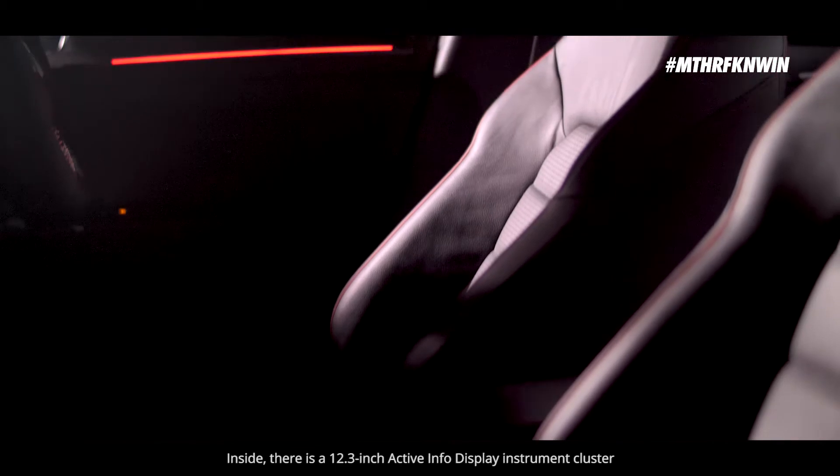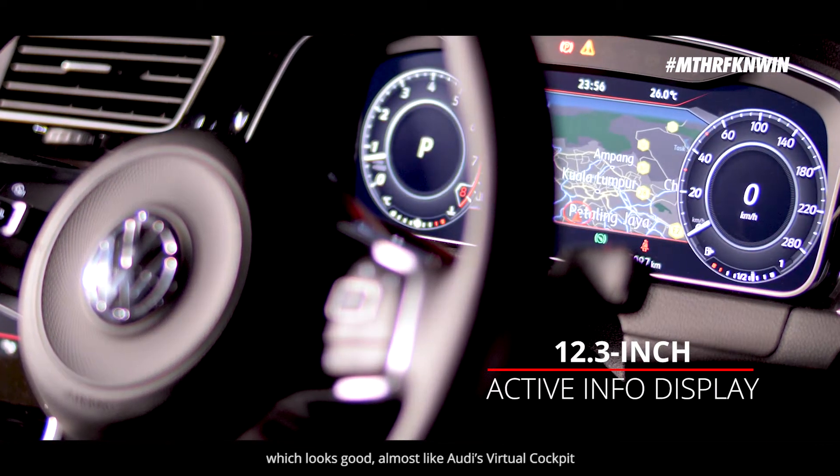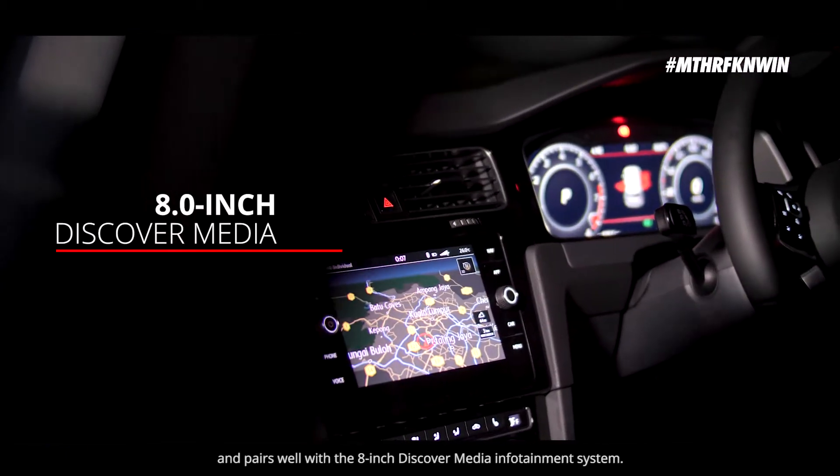Inside, there is a 12.3-inch Active Info Display instrument cluster which looks good — almost like Audi's virtual cockpit — and pairs well with the 8-inch Discover Media infotainment system.